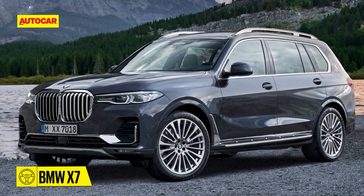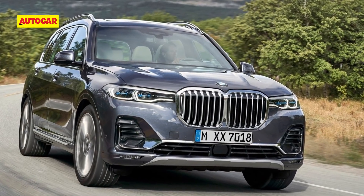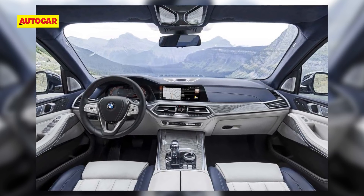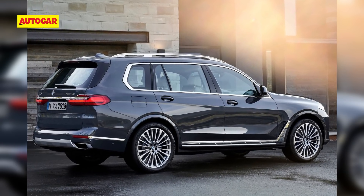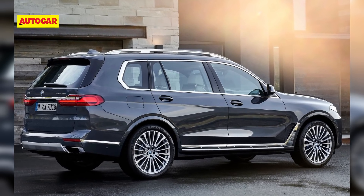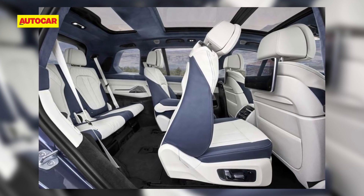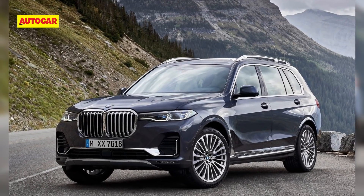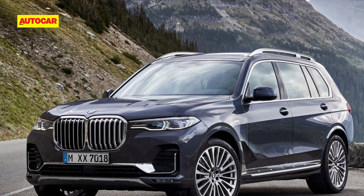BMW's 7-seat Mercedes-Benz GLS rival, the X7, will be the brand's largest SUV yet. It will come with three rows of seats and will sit alongside the 7 Series in the BMW lineup. Inside, it will feature a new screen-based instrument panel. On offer will be a 340 horsepower 3-litre straight-6 turbo petrol in the xDrive40i, a 265 horsepower 3-litre straight-6 turbo diesel in the xDrive30d, and a sporty quad-turbocharged 3-litre inline-6 diesel producing 400 horsepower and 760 Nm of torque in the M50d. All variants will come with an 8-speed automatic gearbox and four-wheel drive.